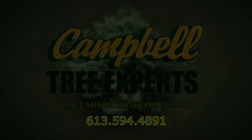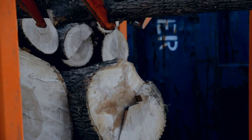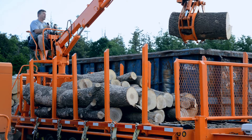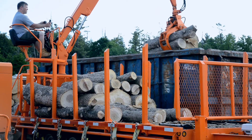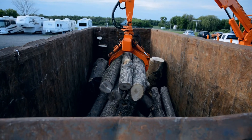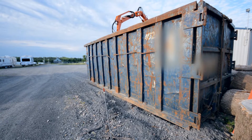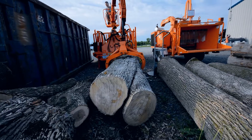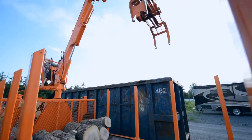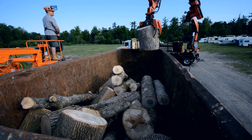Another service at Campbell's Tree Experts that we provide to our clients is the sale of firewood. We don't really get into processing the firewood into cut up and split pieces. We basically found a market for our clients where we could deliver bulk firewood in a 40-yard roll-off container. We found certain clients over the years that want to do the work themselves and save a bit of money. This way we basically come in at the end of the day, load the bin from doing the jobs, and the bin is delivered to the client.